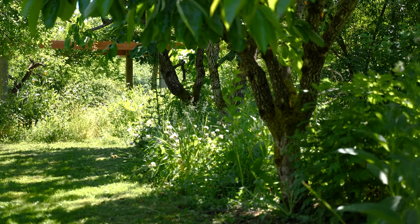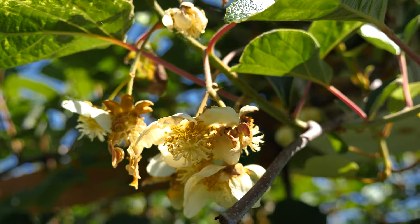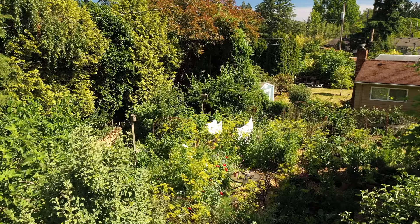At Permaculture Food Forest we grow plants in relationship, and we're thinking about how to advance succession over time while still getting a yield that fills our bellies and delights our families.